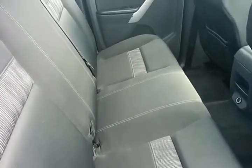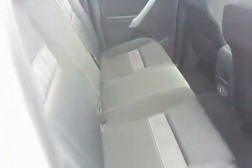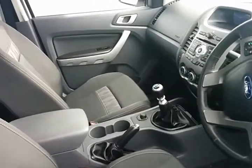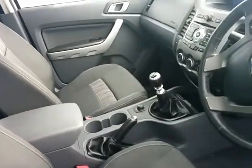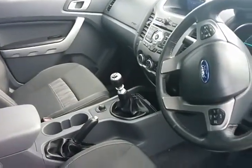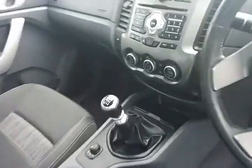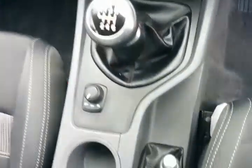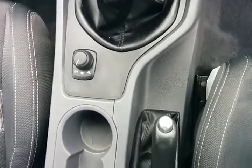I honestly don't think many, if any, have sat in the back seat of this car. Fitted with all the safety of six airbags — driver, passenger, side, and curtain airbags — it's a five-star ANCAP safety-rated vehicle. And as mentioned, in a six-speed manual — a very good combination with your four-wheel drive selector down there as well.